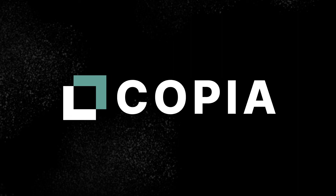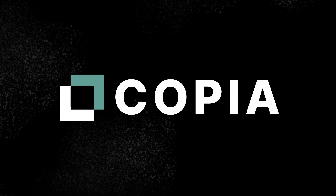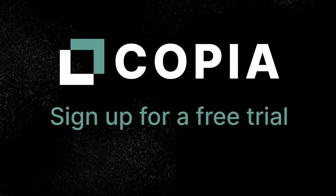Now that you know these six amazing benefits, it's time to try Copia with your files. Sign up for a free trial today.